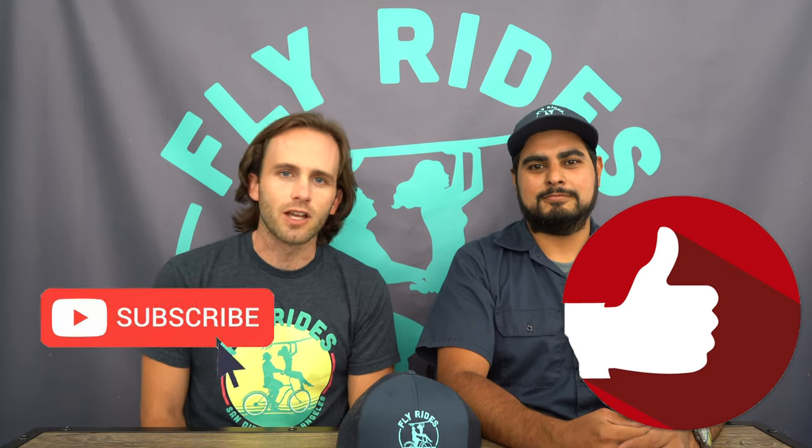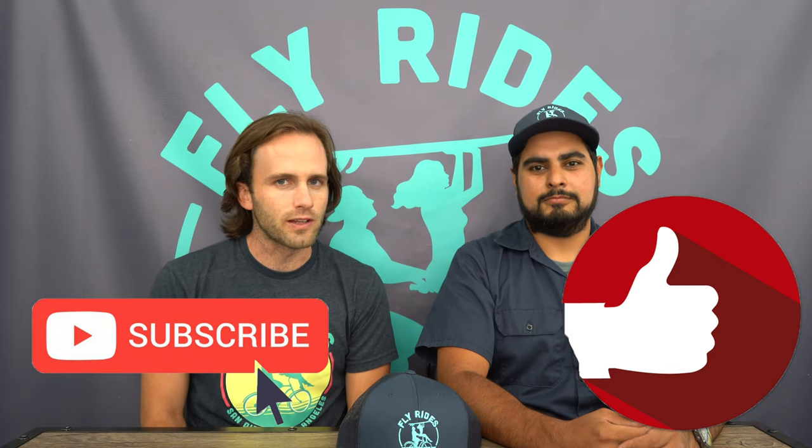I am also going to give you guys some time codes below so that you can just go down to that pinned comment, press on the time code, and you can see if your question was answered. We'll break it down question by question. Don't forget to like this video and subscribe to the FlyRides electric bikes channel so that you can stay up to date on all things electric bikes, especially in the United States. We're the number one EMTB electric bike channel.